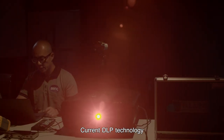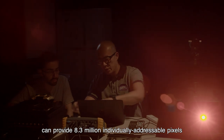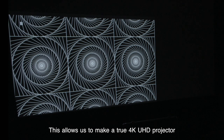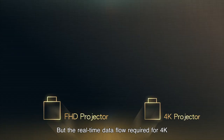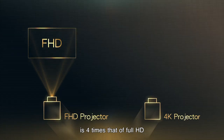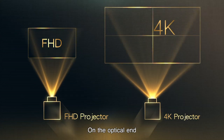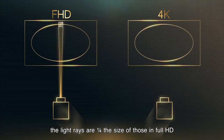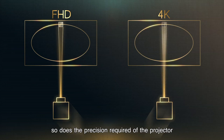Current DLP technology can provide 8.3 million individually addressable pixels, allowing us to make a true 4K UHD projector. But the real-time data flow required for 4K is four times that of Full HD, so we carefully select more powerful processors. On the optical end, the light rays are one quarter the size of those in Full HD. As image resolution increases, so does the precision required of the projector.